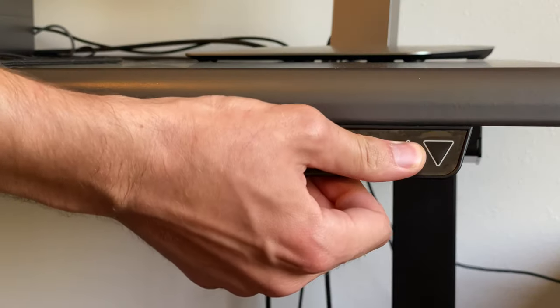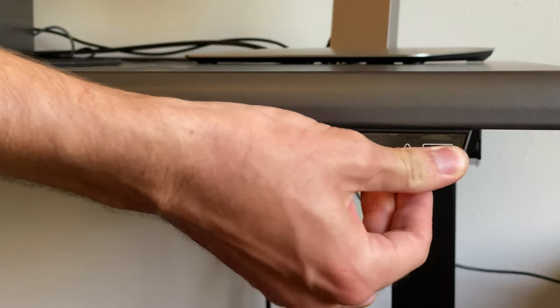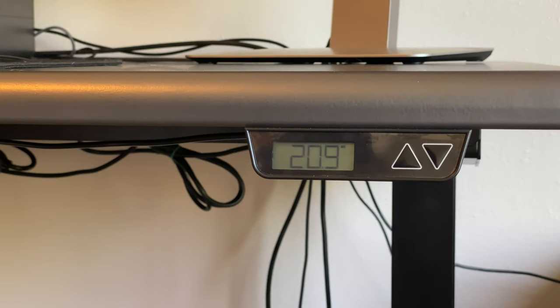One more minor complaint is about the buttons themselves: they're very glossy and not very tactile. I find my fingers slipping off of them a lot, causing the desk to stop moving. It doesn't happen if I'm actually paying attention, but if I'm just trying to casually raise or lower it, it may stop a couple of times along the way. It's just kind of annoying for how nice the rest of this desk is that this is how I have to interact with it.